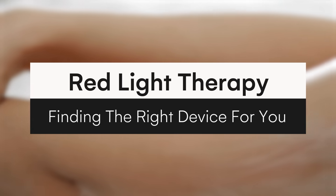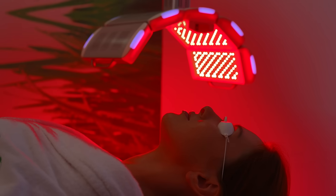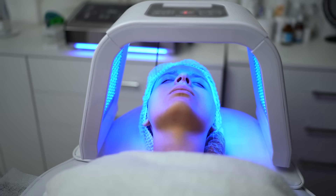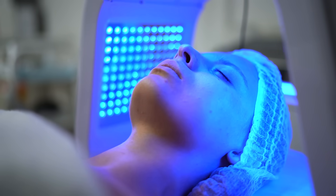How do you find the right device? How are these devices usually sold and used? Years ago — probably five to ten years ago — there weren't that many at-home devices. In our practice, we had large panels that patients would come in and spend about 30 minutes underneath. That was really the main way to get red light therapy. But nowadays there are so many at-home devices, and there are some caveats to knowing which one to choose and what the benefits of each are.